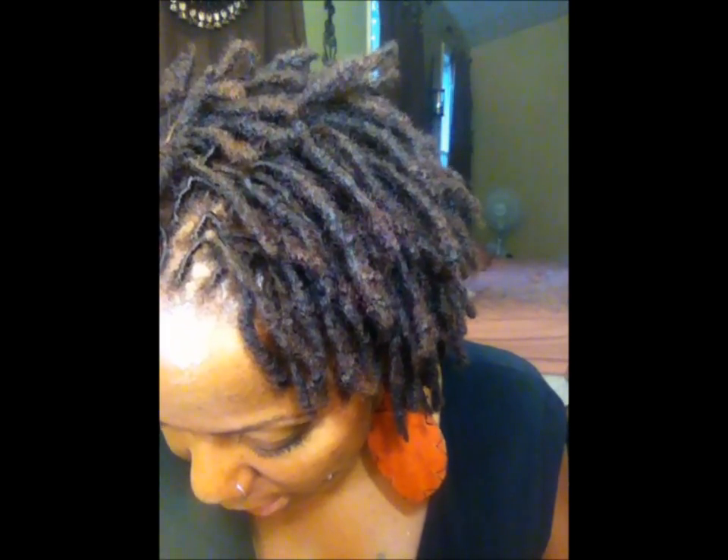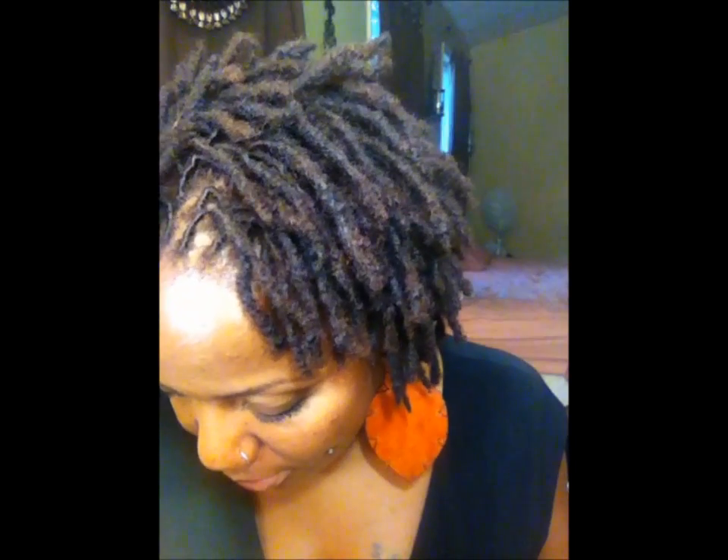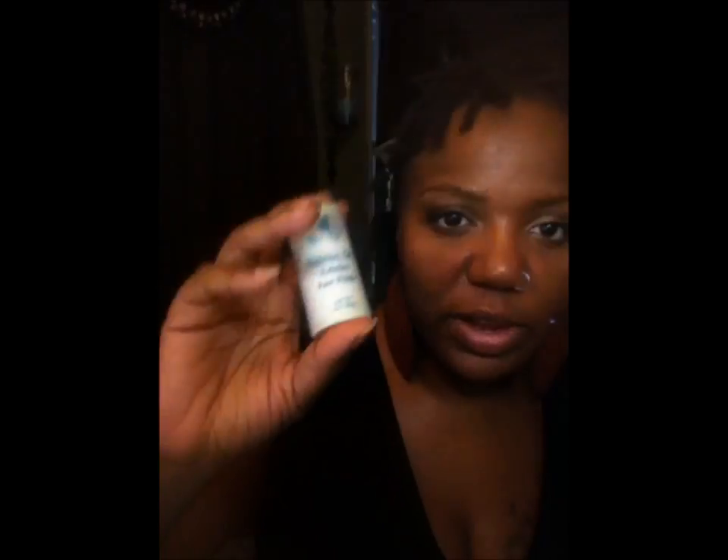The next question is liquid face makeup. You all know my trusty NARS Macau is what I used when I used face makeup — that was my go-to foundation for the summer. The next question: powder face makeup. I was all about my Ben Nye Neutral Set Colorless Face Powder, and I used it mostly just to take off the excess oil from my face, not necessarily to add color because I was tan. I didn't really wear that much foundation, so that was good enough for me.